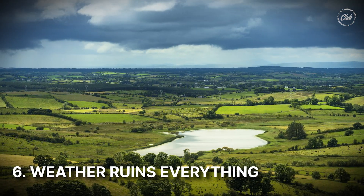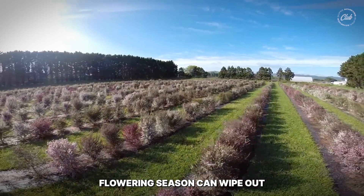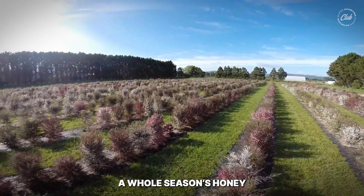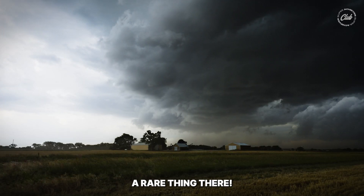Number six: weather ruins everything. One bad storm during the short Manuka flowering season can wipe out a whole season's honey. And if you know New Zealand's weather, then you know a storm isn't a rare thing there.